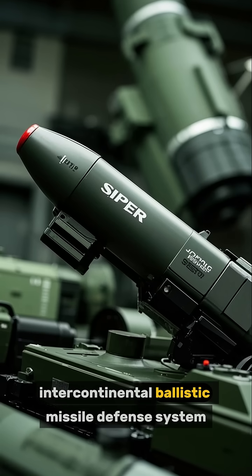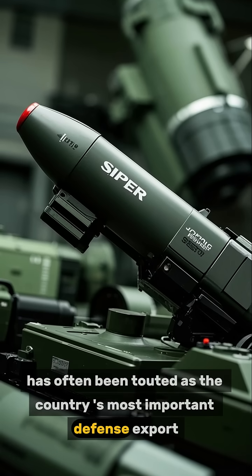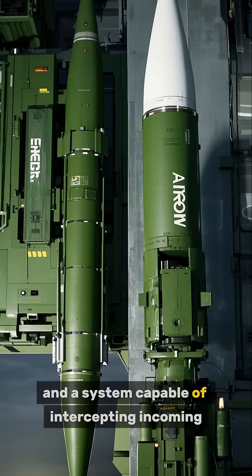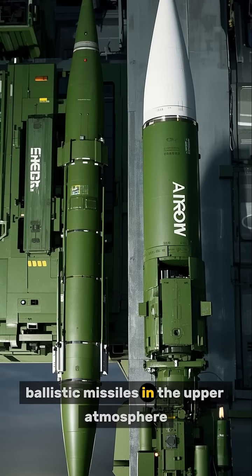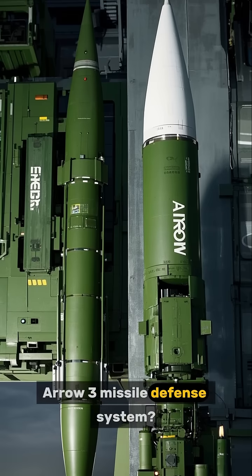Cyprus — the Turkish Intercontinental Ballistic Missile Defense System has often been touted as the country's most important defense export: a system capable of intercepting incoming ballistic missiles in the upper atmosphere. So how does it compare to Israel's Aero-3 missile defense system?